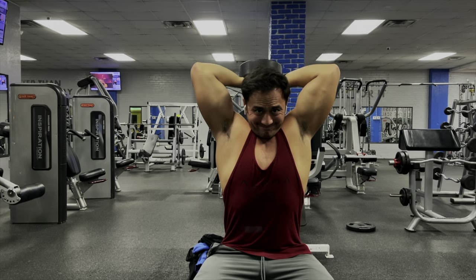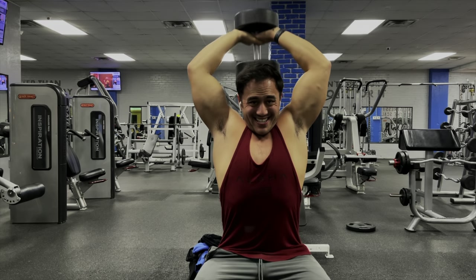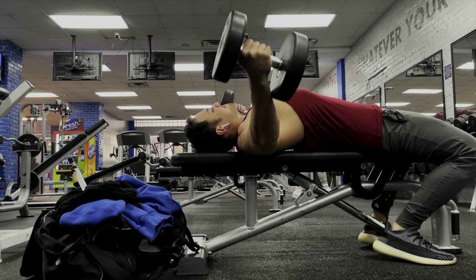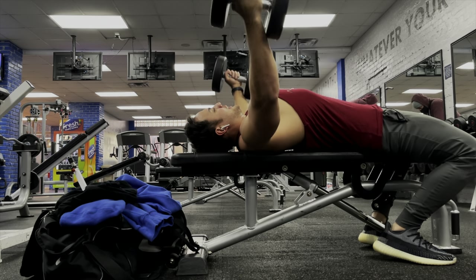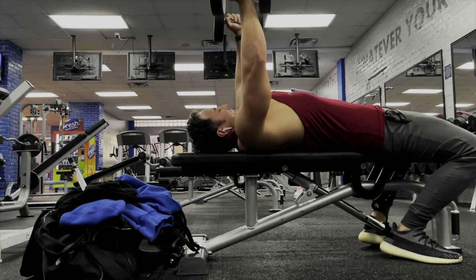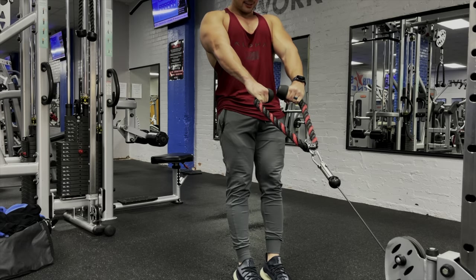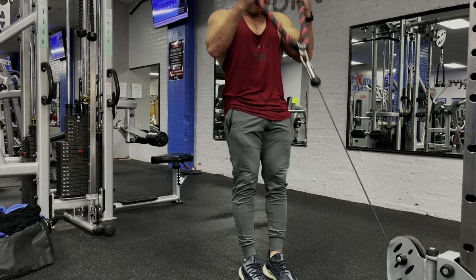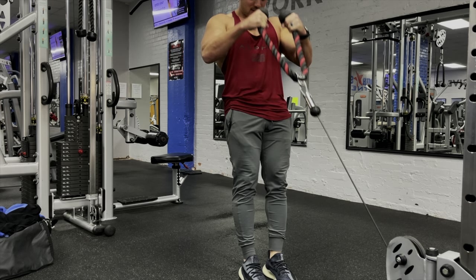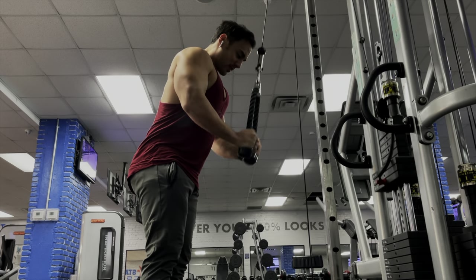So day one is chest, triceps, and biceps — chest and arms. Day two is back and shoulders. Shoulders are a really big weak point for me, so I really emphasize them on that workout and throw in a lot of back as well. Day three and day six are legs — legs are just weak in general, so let's not talk about that. Since I'm aiming for hypertrophy, I generally do anywhere from 8 to 12 reps, sometimes 15 if I'm just warming up, with 3 to 4 sets per exercise.